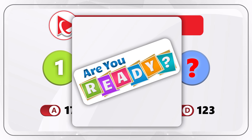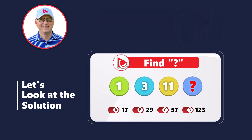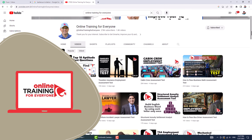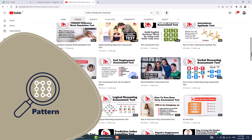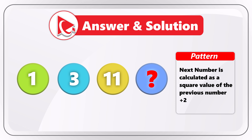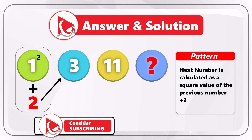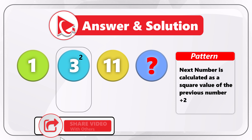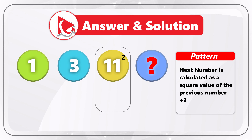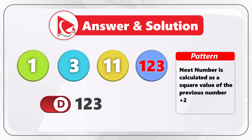Are you ready to compare solutions? Let me share my approach. The pattern here is that the next number is calculated as the square of the previous number plus 2. The first number is 1: 1 squared plus 2 equals 3. Then 3 squared plus 2 equals 11. So the missing number calculation is 11 squared, which equals 121, plus 2, which equals 123. So the correct answer here is choice D, 123.